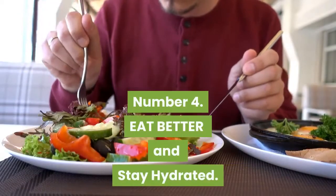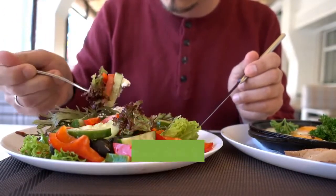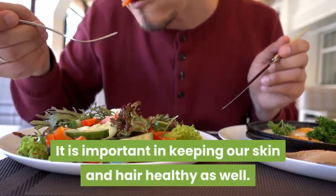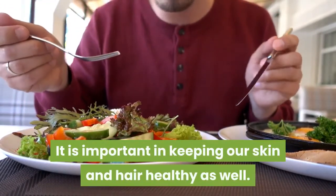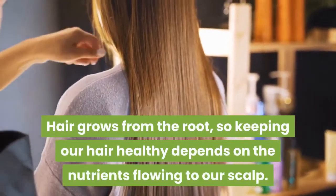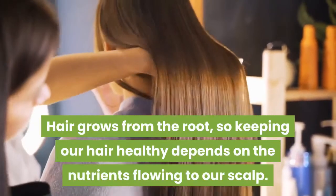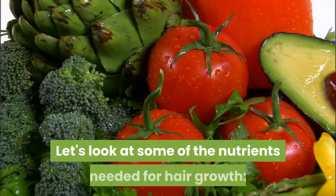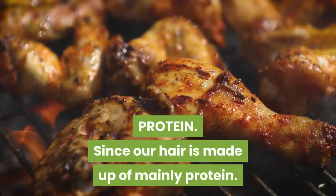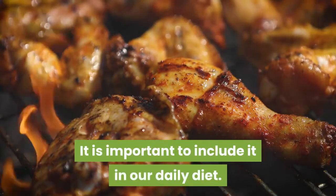Number 4: Eat Better and Stay Hydrated. A balanced diet keeps our bodies healthy. It is important in keeping our skin and hair healthy as well. Hair grows from the root, so keeping our hair healthy depends on the nutrients flowing to our scalp. Let's look at some of the nutrients needed for hair growth — protein. Since our hair is made up of mainly protein, it is important to include it in our daily diet.